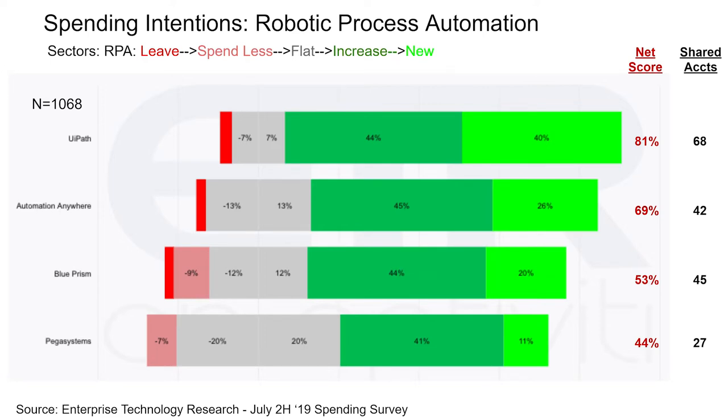On the left-hand side, you can see four vendors that we chose to profile: UiPath, Automation Anywhere, Blue Prism, and Pegasystems — a company that's been around for a long time and is not exclusively focused on RPA. What this slide shows is spending intentions around four areas. The bright red is we're going to leave the platform. The lighter red is we're going to spend less in the second half. The gray is flat. The dark green is we're going to increase spending, and the lime green is we're a new customer coming on. If you subtract the red from the green, you get what ETR calls the net score — an indication of spending intentions and momentum. The higher the net score, the better.